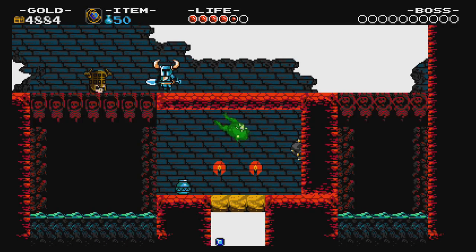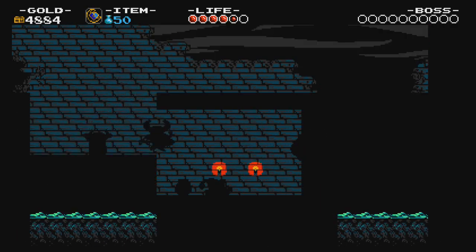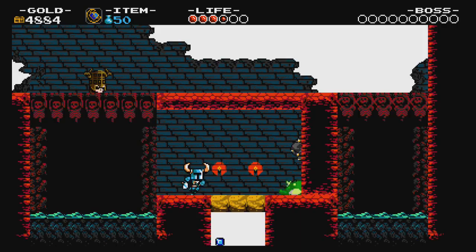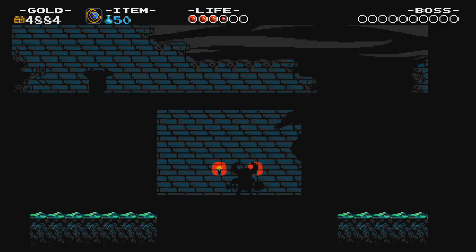Welcome back to another episode of LaserCast Gaming. We are back in Shulamu. Frogs. I like frogs. They're cute.